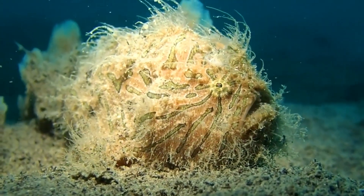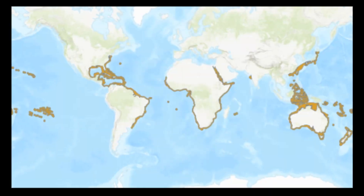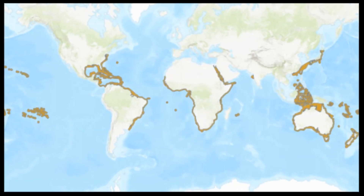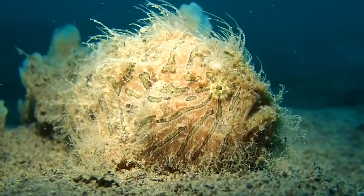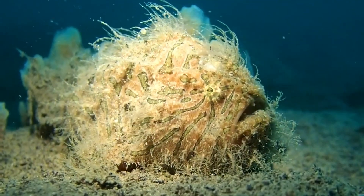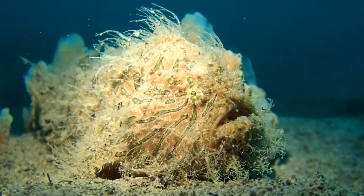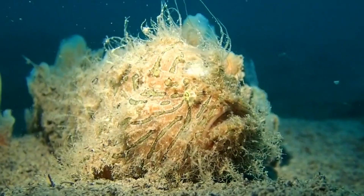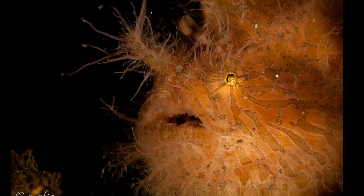Hairy frogfish are widely distributed in the warm marine and brackish waters of the Atlantic and Indo-Pacific. They are relatively common. They inhabit rocky and coral reefs and seagrass beds from near the surface to 720 feet deep. However, they are most commonly observed deeper than 100 feet.